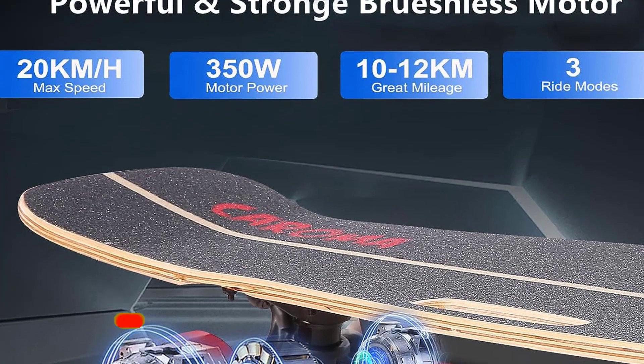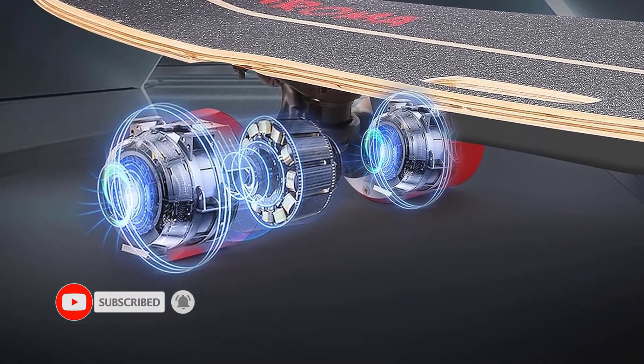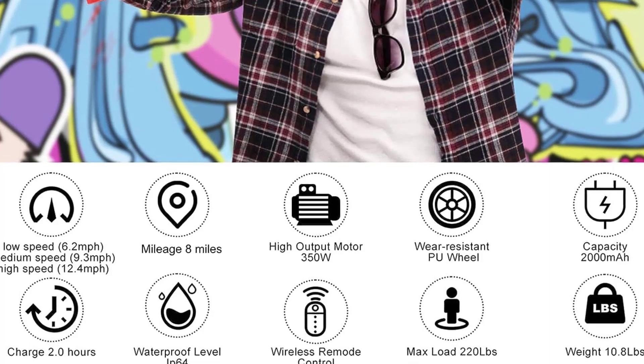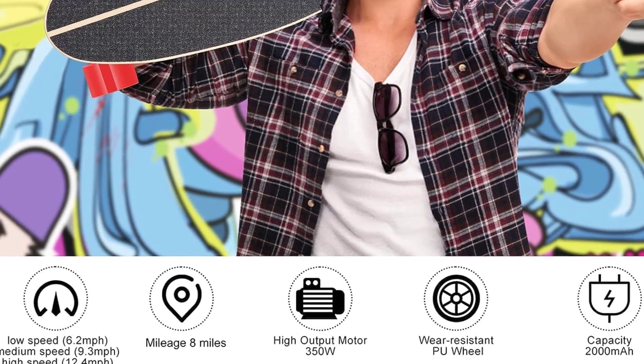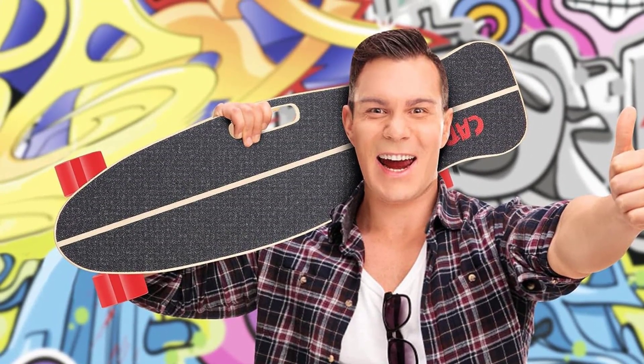One-year warranty service: Coromot is a professional electric skateboard manufacturer providing professional after-sales service and a one-year warranty. If the skateboard has any quality or charging problems, please feel free to contact us and we will resolve it within 48 hours.